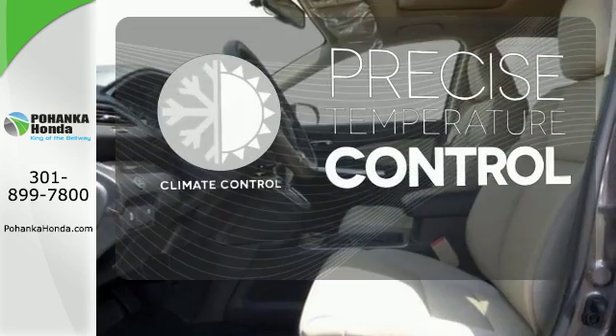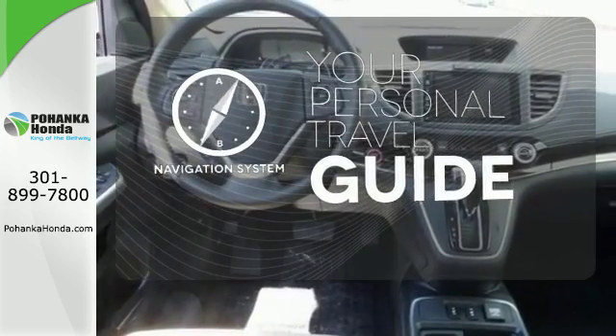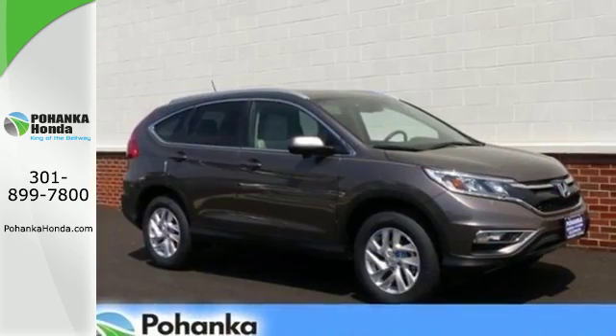Select the perfect temperature with the climate control. It comes with a navigation system to easily guide you to your destination. The heated seats keep you comfortable no matter how cold it is. This CR-V packs a punch and can pack it in.